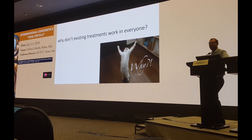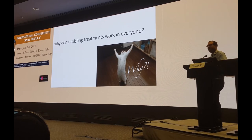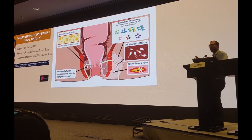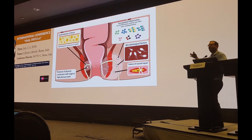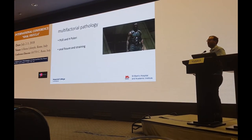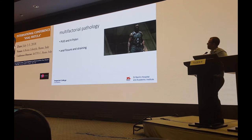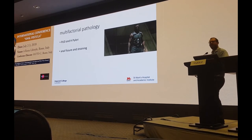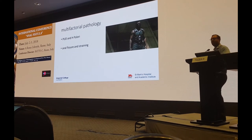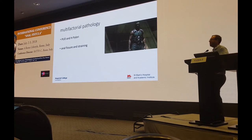Why don't these existing treatments work in everyone? We've invented this brilliant expensive new trick and it only works half the time. The answer comes back to the multifactorial diagram — these factors apply just as well in difficult chronic cryptoglandular fistulas. We all know that if you don't address all the factors leading to pathology, you won't deal with the disease. If someone has peptic ulcer disease and you don't treat the underlying H. pylori, all the PPIs in the world won't heal their ulcer. The same is true with anal fissures and straining. If you don't treat all the underlying features, you're simply skating uphill.